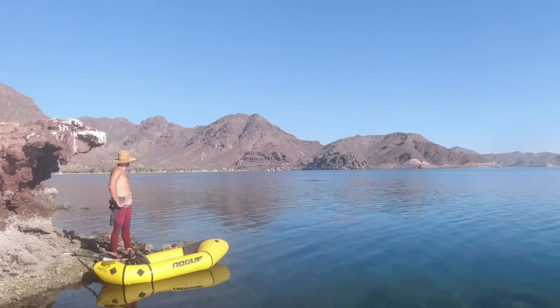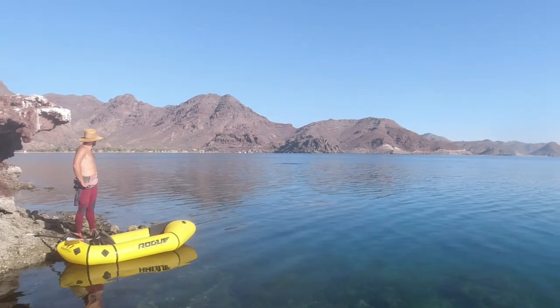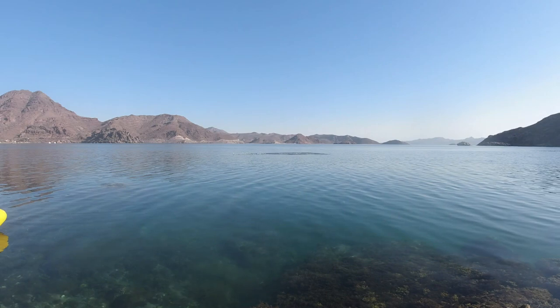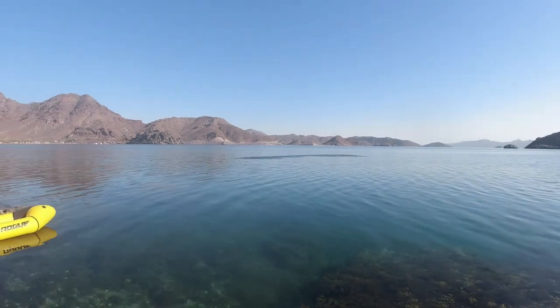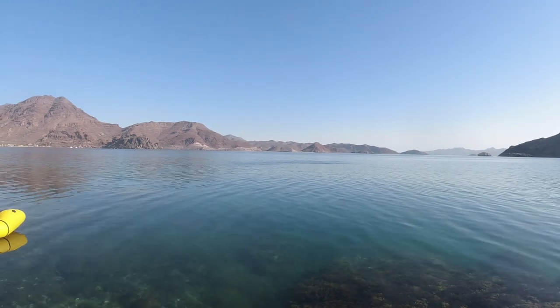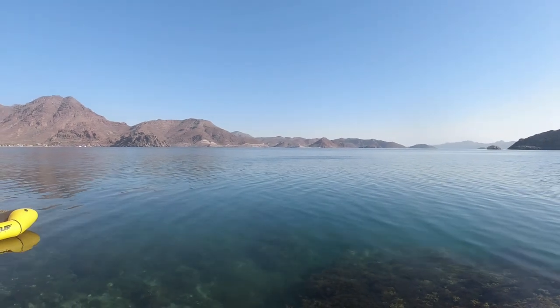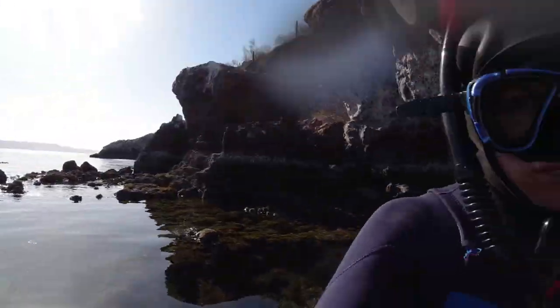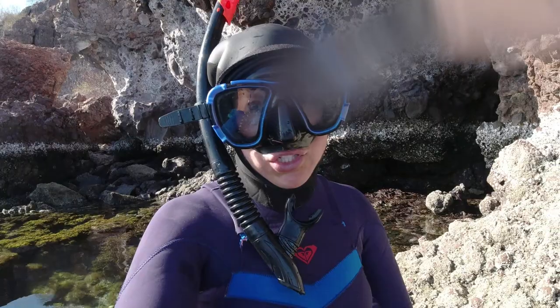Another morning, another fishing expedition. Our beach neighbors are already at it, got their music going, having a good day. That was cool — they didn't like the dolphins. We're going to catch all the fish today.